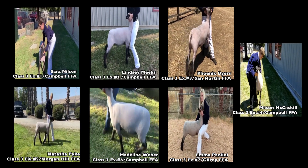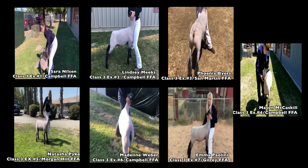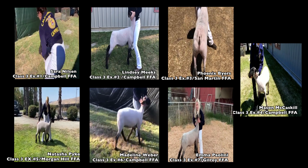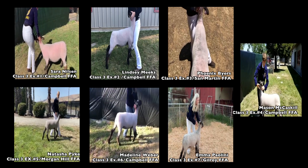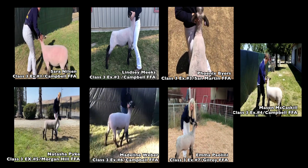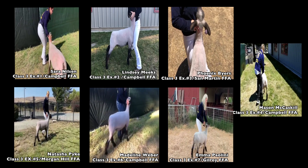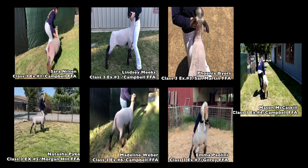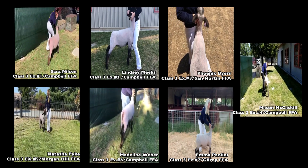Then in second place, we've got another thick, muscular lamb. As you view him from the side, he gets a tendency to get a little bit higher in his loin. But he's a lamb that's very muscular, really good in his rack shape, really good in his leg muscle, and as he moves around the ring, he stays pretty true to his form.